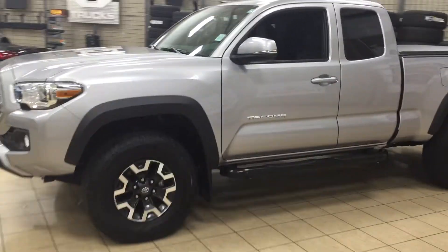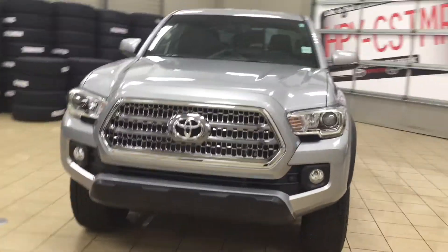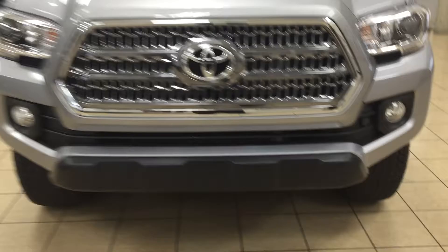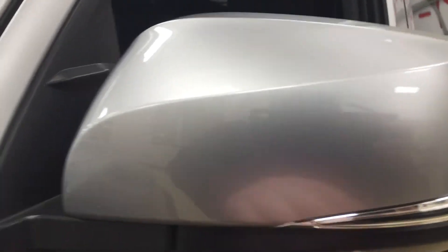A couple of the exterior features that you will see on this TRD Off-Road are its daytime running lights. You also have your fog lamps as well as your piano-style front grille, and then taking a look on the driver side you're going to see your plug-in block heater. You also have your 16-inch aluminum alloy wheels and your running boards. On your mirrors you have your integrated signal lamps as well as your vortex generators and heated mirrors.